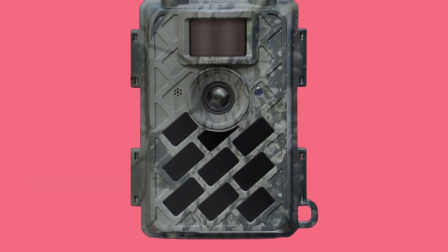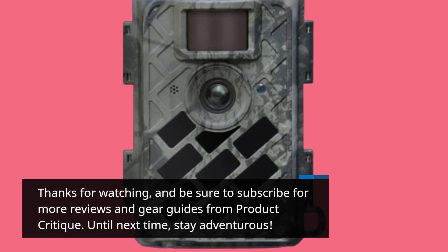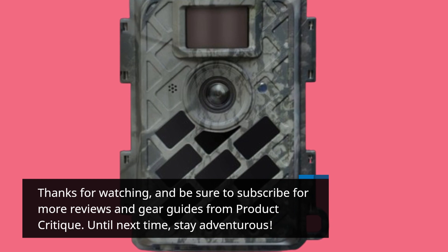Thanks for watching, and be sure to subscribe for more reviews and gear guides from Product Critique. Until next time, stay adventurous!